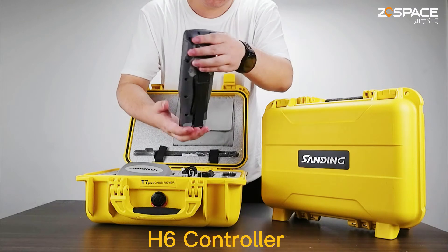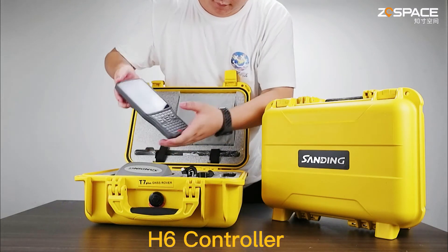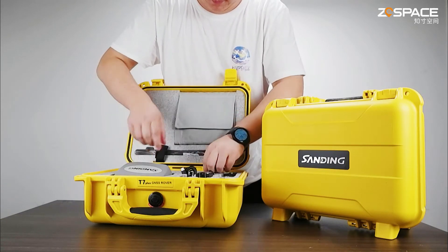Full Constellation receiving technology, capable of supporting signals from all current and planned GNSS Constellations, with highly reliable carrier tracking technology.